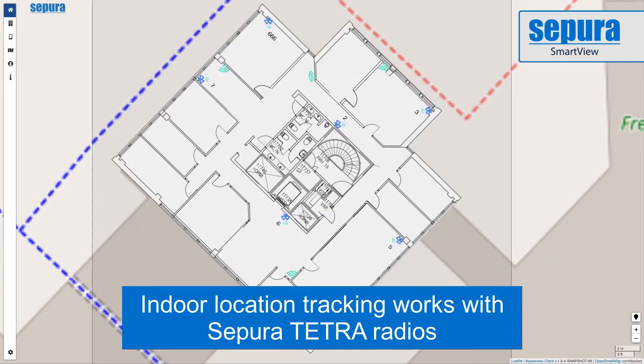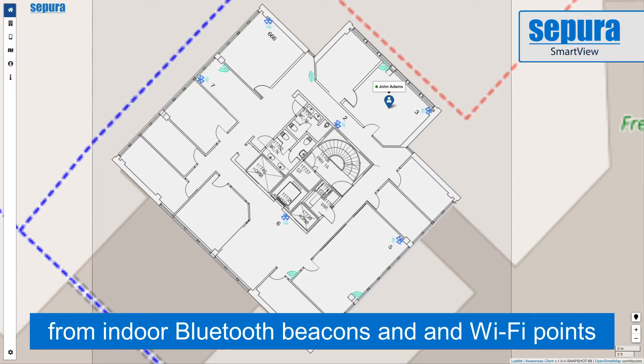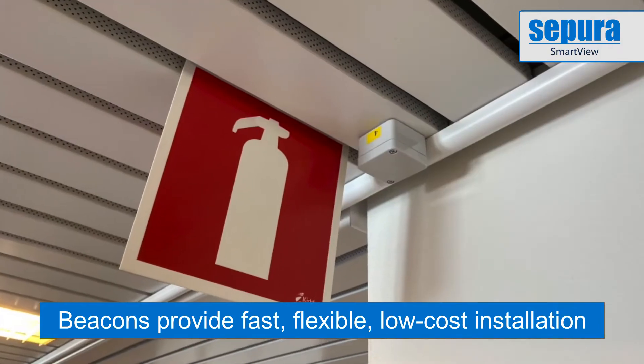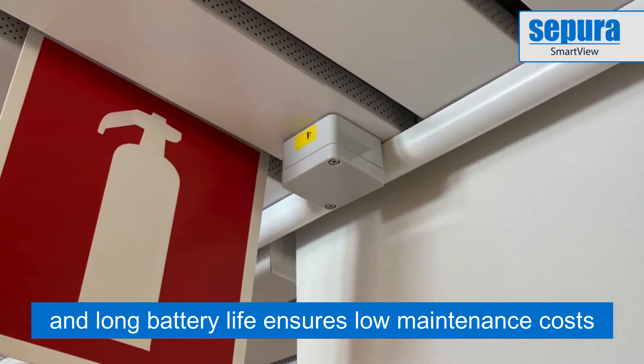Indoor location tracking works with Supera Tetra radios, detecting and reporting user locations using industry standard Bluetooth beacons and Wi-Fi access points in the building. Low energy battery powered Bluetooth beacons permit fast, flexible and low cost installation since no wiring is needed. Many years of battery life ensure maintenance costs also remain low.